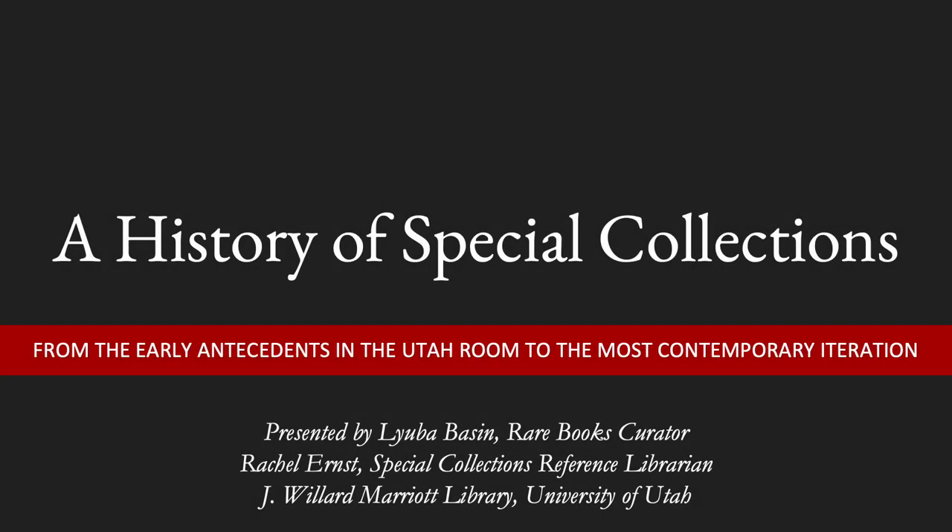For the curators, archivists, and librarians working in Special Collections divisions across the state and the country, maintaining a historical record through the collection of manuscripts, multimedia, and printed forms is not only important to their work, but also necessary to their institutions. Despite all this, we are often unaware of the need to maintain our own records for future use. A History of Special Collections considers the archival history of the archives themselves and demonstrates the importance of developing and maintaining institutional knowledge.